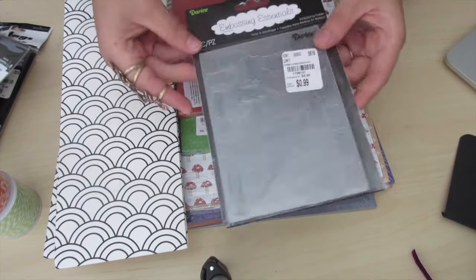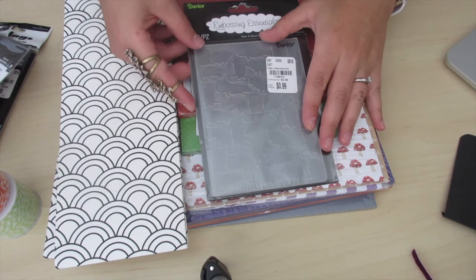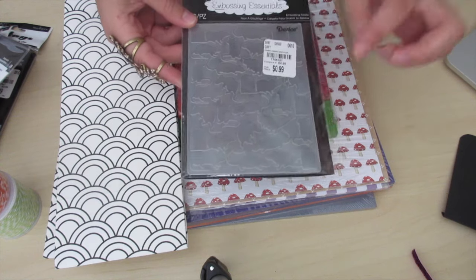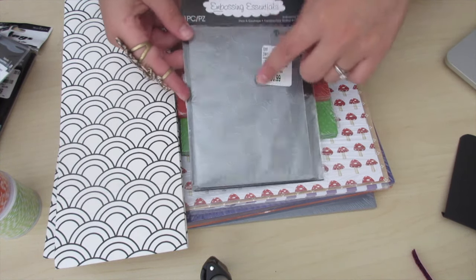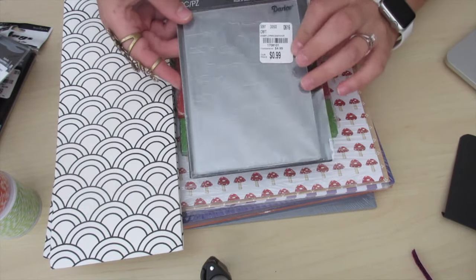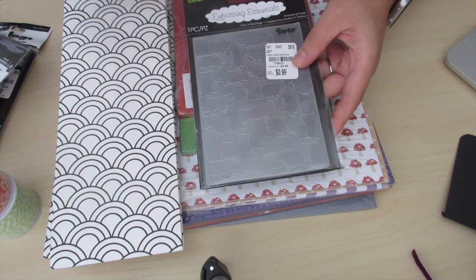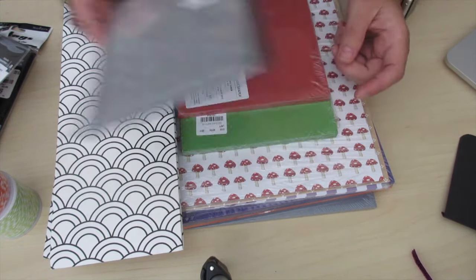I also found this cute embossing folder for 99 cents. I love finding Halloween themed ones. This one has a mouse and a graveyard tombstone design on it. It's not cute — it's spooky — but it's fun. Can't wait to play with this and add it to my Halloween stash.